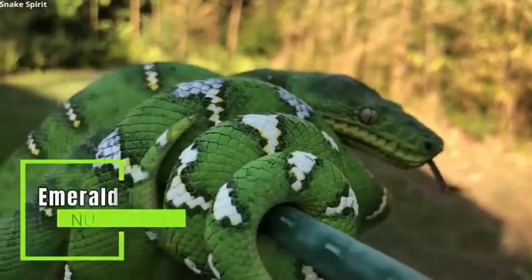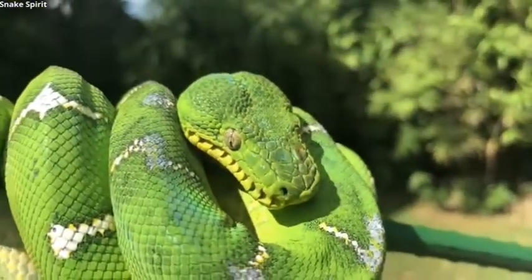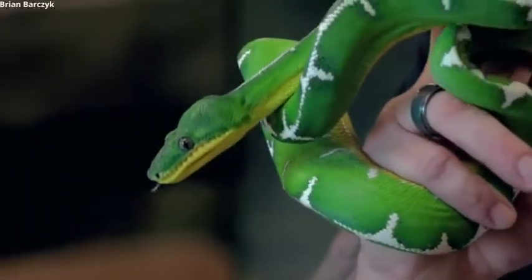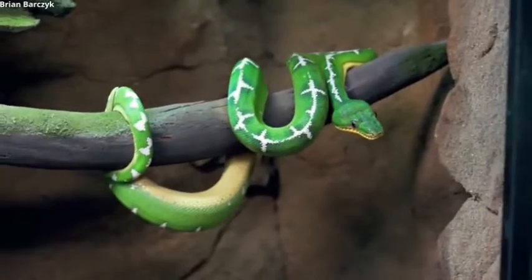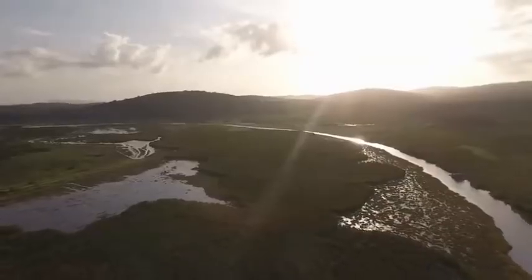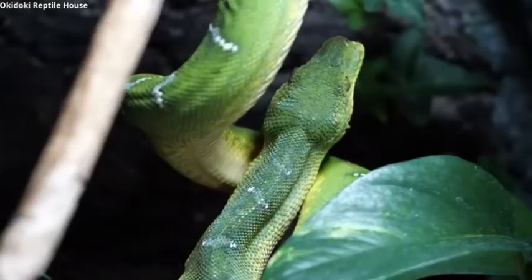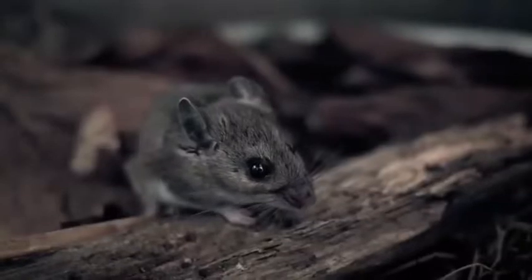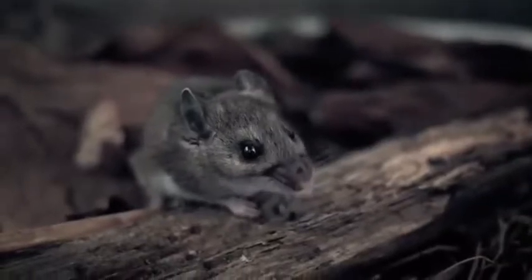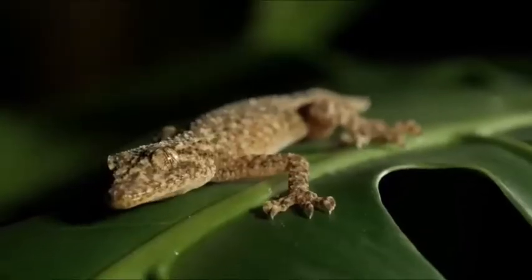Number 12: Emerald tree boa. These beauties average around six feet in length and can grow up to nine feet long. They are mainly found in South America, especially along the Amazon River. The emerald tree boa's slow metabolism allows it to go several months between meals. When they do feed, it's mainly on small mammals, but they occasionally consume birds, lizards, and frogs too.